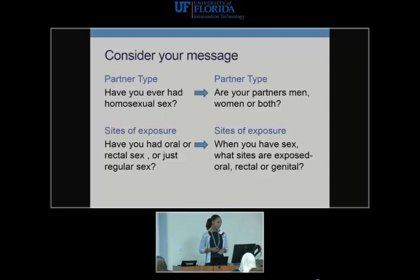Regarding sites of exposure: rather than asking 'Have you had oral sex, rectal sex, or just regular sex?' — what is regular sex in our population? Patients will say they're 'just having regular sex,' which varies. Be specific: 'When you have sex, what sites are exposed — oral, rectal, or genital?' This is especially important when dealing with transgender patients who may have various degrees of anatomy; you need to know what sites to screen.